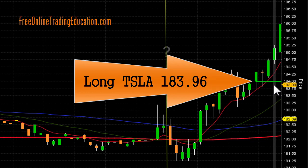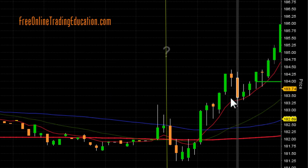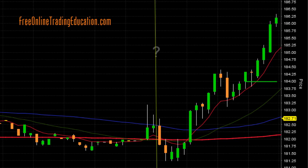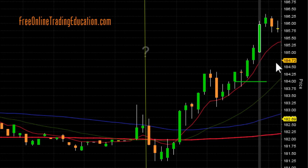I got in here at $183.96. I'm long TSLA. And as you can see, it did take off from there — it took off big time. We're moving our stop up here, now just above break-even. We'll continue to move up and see. And there it goes, so I'm bringing this stop up a little bit, just below the $184 area.